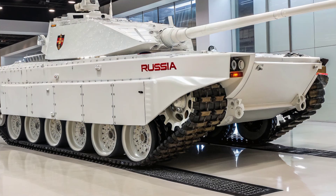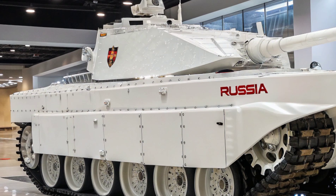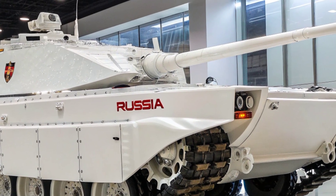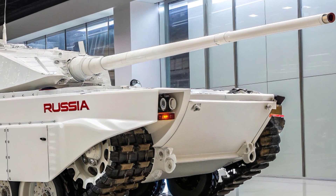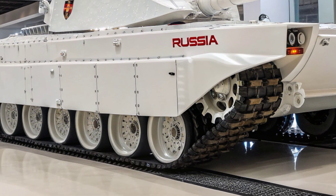Defense is where the Ceph V4 really stands out. It's equipped with the Trophy Active Protection System, which can detect and intercept incoming missiles within milliseconds. The tank also has electronic warfare systems that can jam enemy communications and targeting systems, making it nearly untouchable in combat.